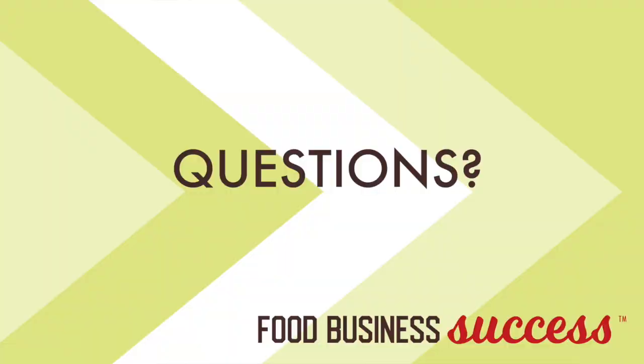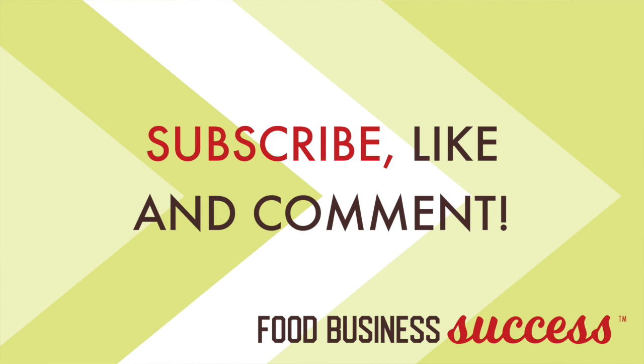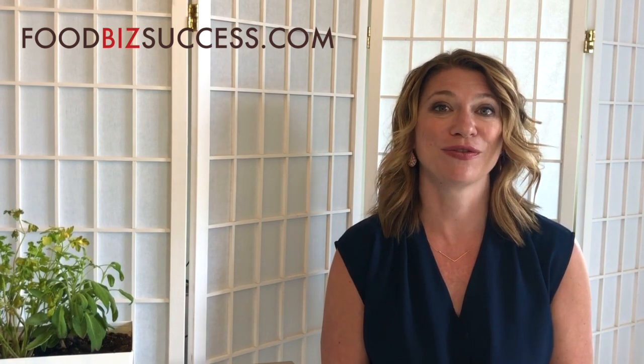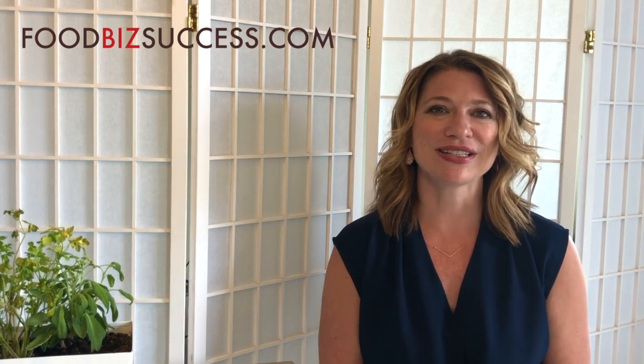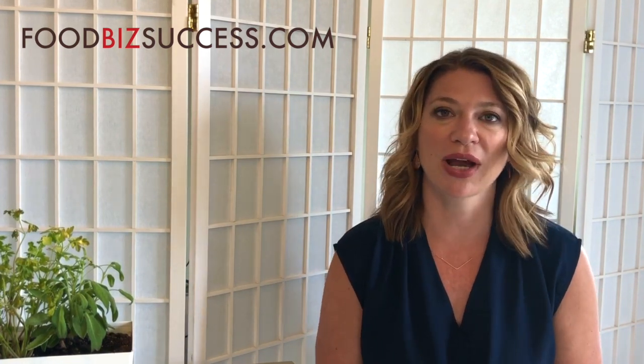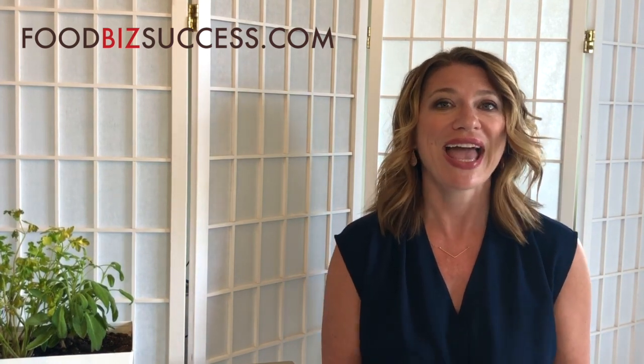What other questions do you have about starting a food business? I'd love to know what you need answered so I can create new videos on topics all about starting a packaged food business. If you want to join a community of like-minded food business entrepreneurs, check out my monthly coaching membership at foodbizsuccess.com. It's a very low-cost way to have access to me, Sari Kimball, with twice-a-month live group coaching calls, a bonus resource of the month, and access to my private Facebook group where you can ask questions of your peers and get quick answers.